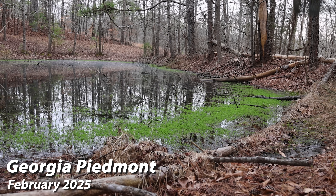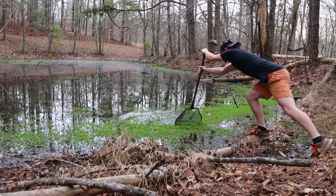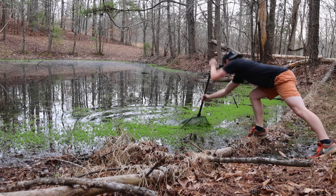Good morning everybody. It has finally cooled off a little bit. We're no longer experiencing near 80-degree temperatures in February, and because of that we're going to do a little bit of salamandering.